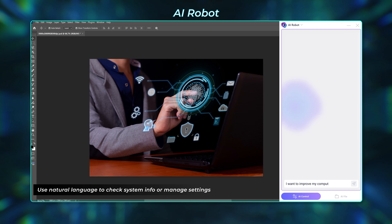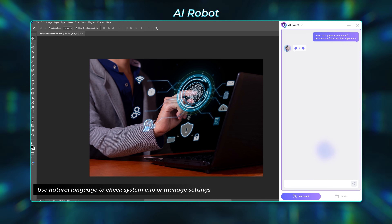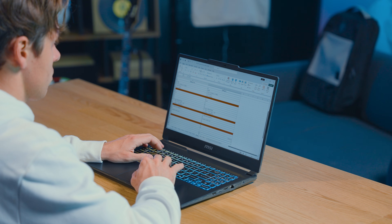Another AI tool coming with this year's MSI RTX 50 laptops is AI Robot — a personal AI assistant built with a local small language model, enabling you to use natural language to check system information, control performance, or even manage window settings, helping you optimize efficiency in both work and life.